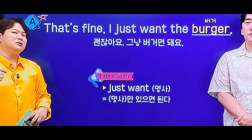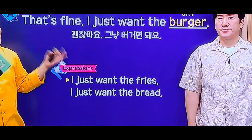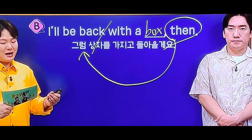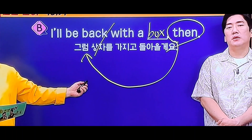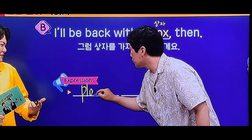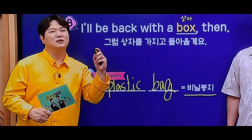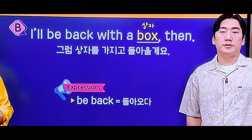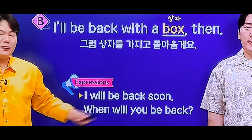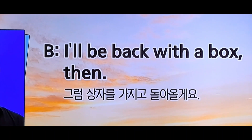예를 들어 이거 한 번 해볼게요. 그냥 그 프라이스만 있으면 돼요. 그냥 그 빵만 있으면 돼요, 그런 얘기. 특히 fast food chain 같은 데 가서 시킬 때도 있지만, 'I'll be back with what? with a box or bag.' 거기서는 어떤 식으로 쓸지 모르겠지. 비닐인데 왜 플라스틱이냐. 딱딱한 거 같지만, 컨테이너처럼 생각하시면 되겠는데요. 언제 당신은 돌아올 건가요? 'I'll be back soon. That's fine. I just want the burger.'